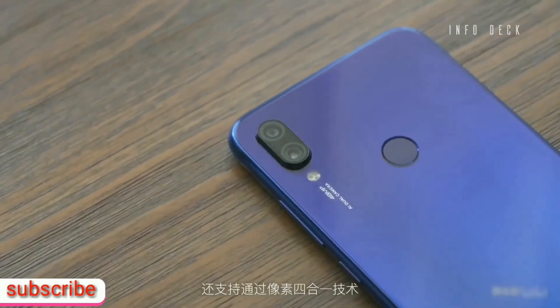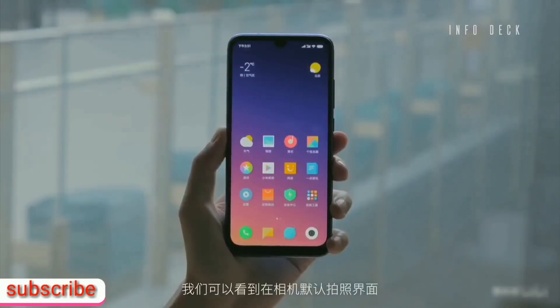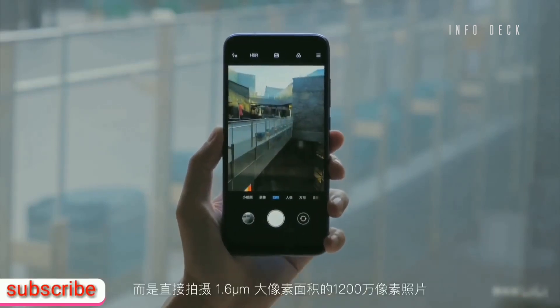As far as the design of Redmi Note 7 is concerned, it is quite different compared to the other Redmi Note phones. Overall, the phone looks pretty similar to the Mi Play, which was launched in China in December.